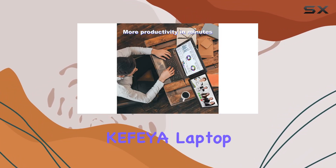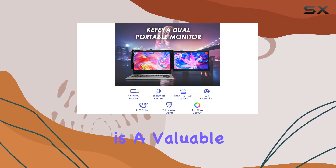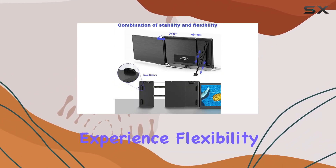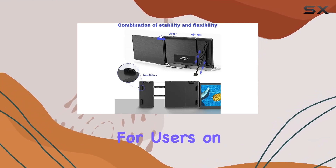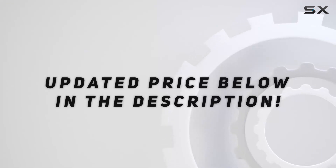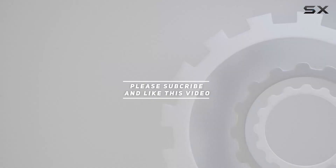In conclusion, the Kefia Laptop Screen Extender is a valuable addition to your tech arsenal, providing an excellent visual experience, flexibility, and comfort for users on the move. Check out the video description for the updated price, and thank you for watching this video.